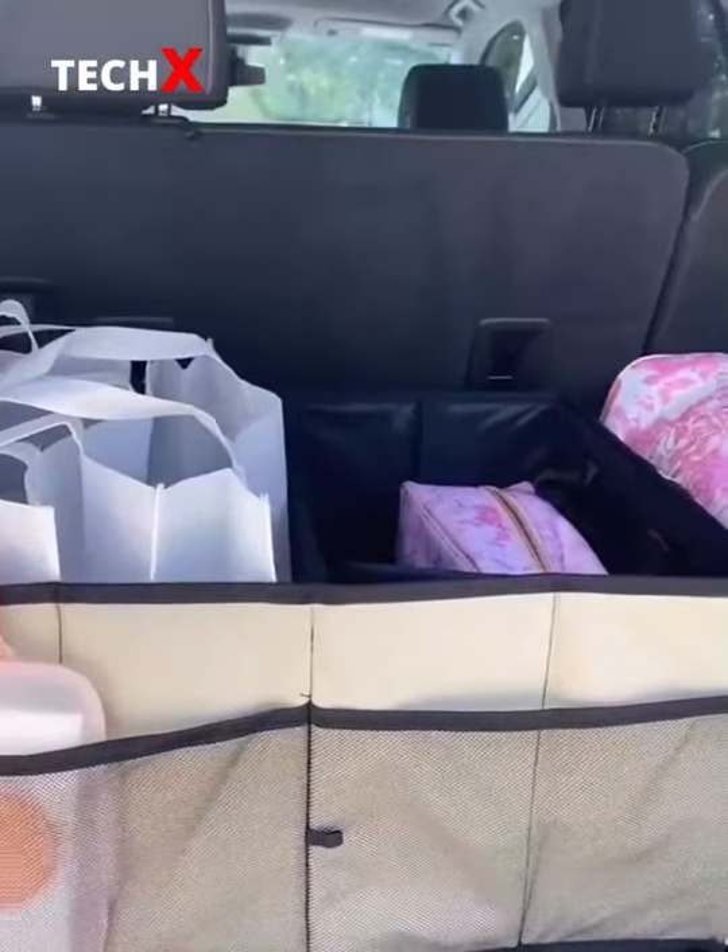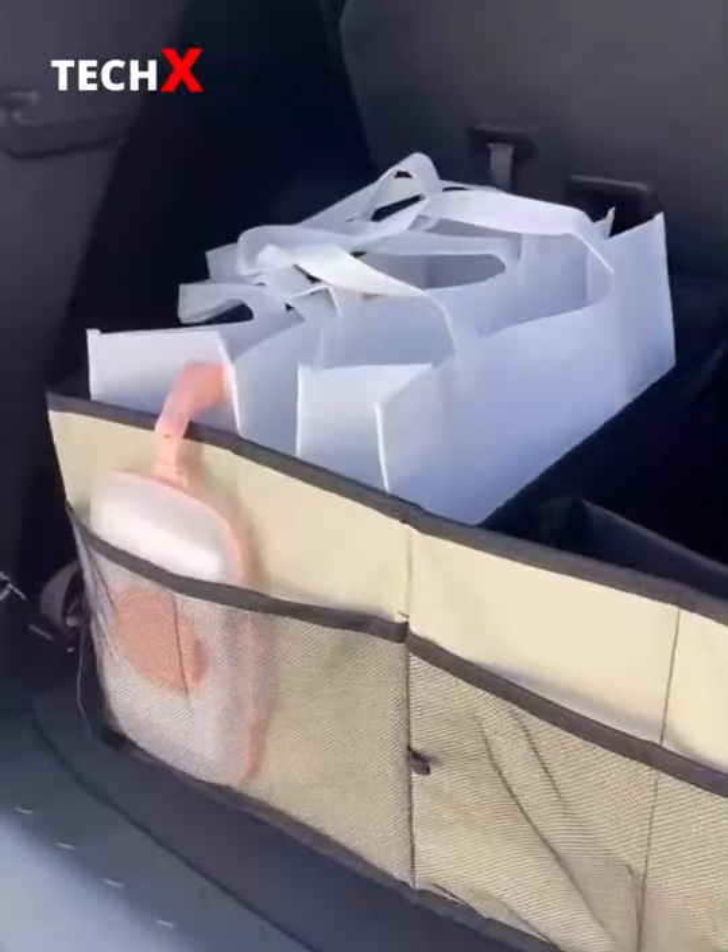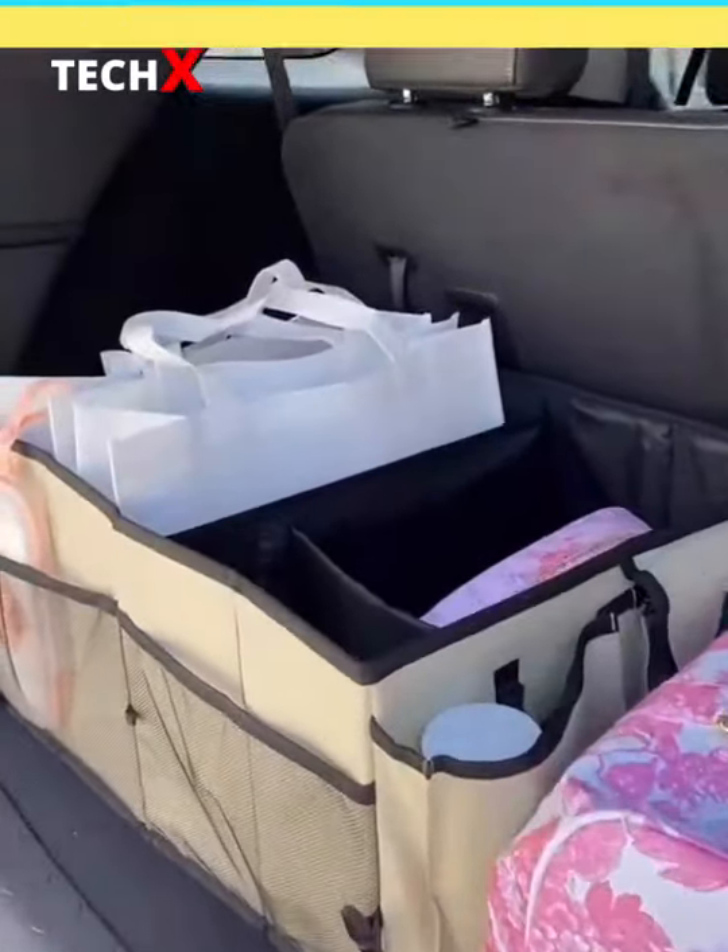Last up is this trunk organizer with a bunch of different compartments for essentials. You can clip it to your trunk so it stays in place and it prevents your bags from falling around while you're driving.